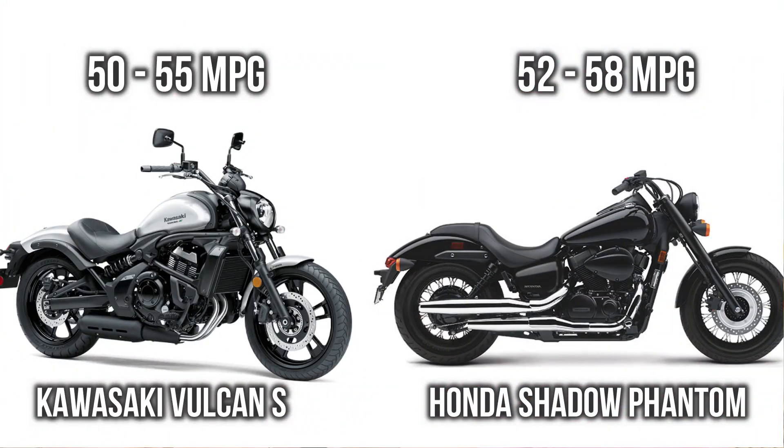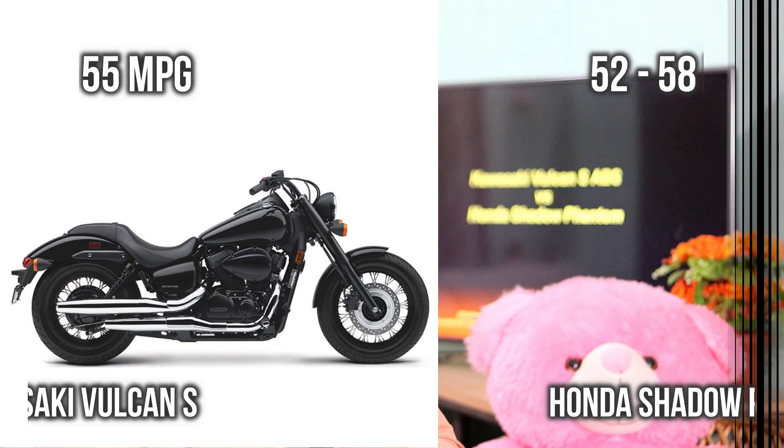Next we consider fuel economy. Here you can see Volcanus has a lower engine capacity, but in terms of fuel economy both are coming in the same range of 55 miles per gallon. That means fuel range will be almost the same since the fuel tank capacity is equal on both sides.